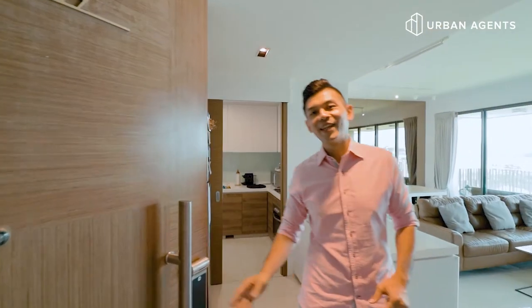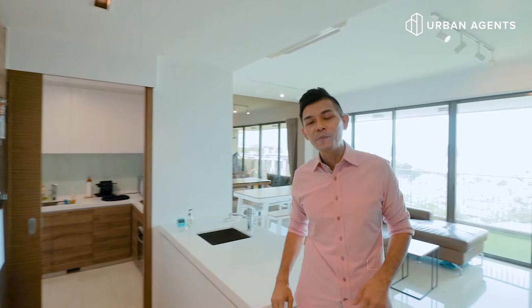Welcome to the Topiary at Fernville. My name is Ethan from Urban Agents. Today I have a four bedroom unit to showcase to you. It's very well lit, very well renovated and very spacious.